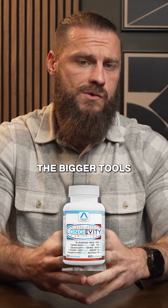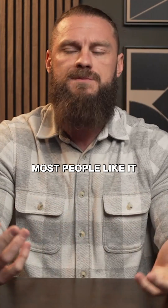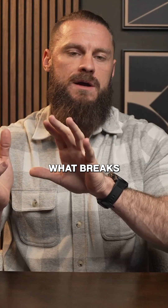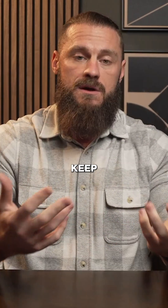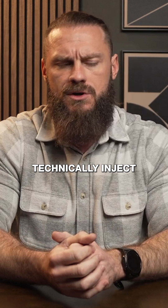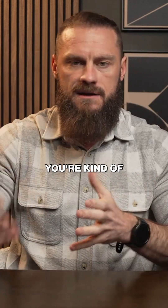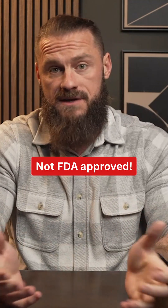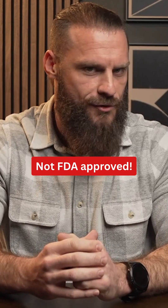Bringing out the bigger tools like 5-amino-1MQ is much more advanced. Mechanistically, most people like it because it's going to plug the breakdown. NNMT is basically what breaks NAD down, so if you stop that by inhibiting it, your body is going to keep more of its NAD. So you could technically inject or take the precursor, but if you're spilling it all out all the time, you're kind of working against yourself. Issue with 5-amino-1MQ: it's not FDA approved and it's absolutely not something I would recommend anyone play with on their own.